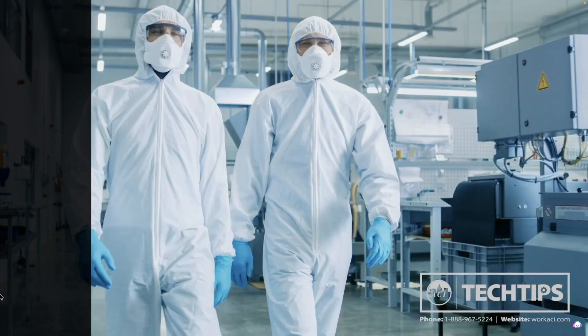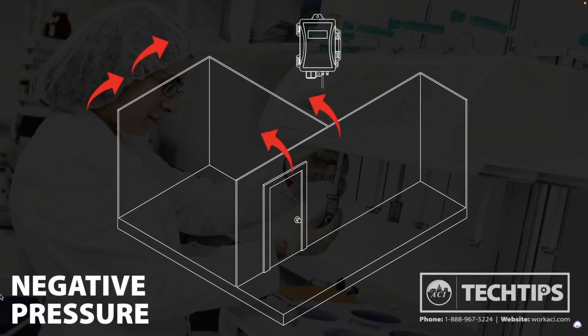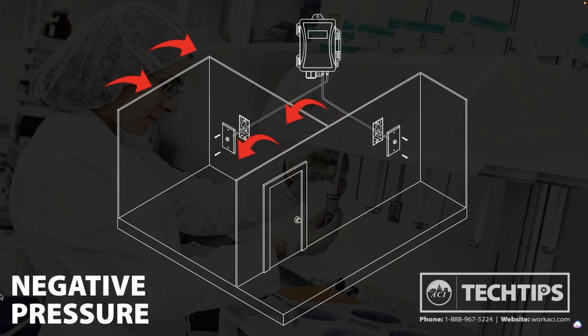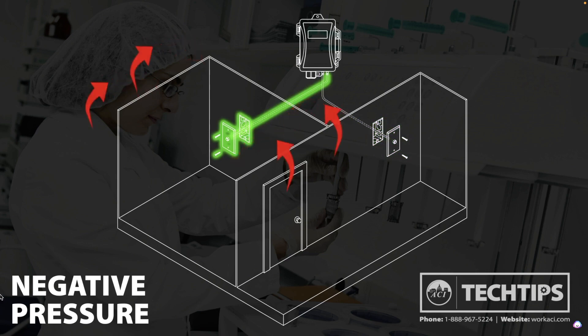An application that would require negative pressure in a room would be a pharmaceutical or chemical lab environment. A negative pressure room includes a ventilation system designed so air flows from hallways or any other adjacent area into the negative pressure room, ensuring contaminated air cannot escape and potentially affect occupants outside the room. In this case, the pickup port connected to the high port of the pressure transducer would be mounted in a common hallway outside the room, and the pickup port connected to the low port would be mounted inside the lab.